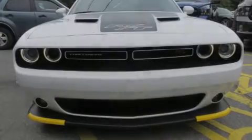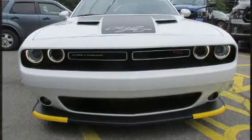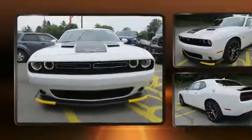Introducing the 2017 Dodge Challenger. This two-door, five-passenger coupe is waiting for you to take home.